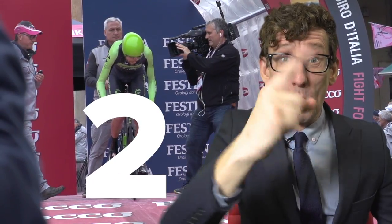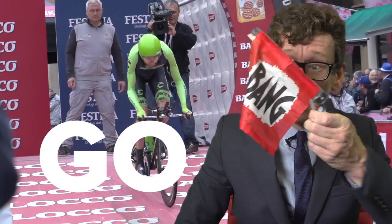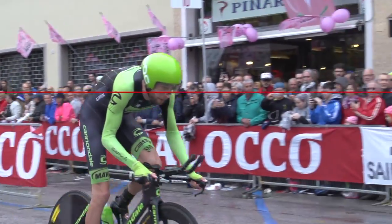Three, two, one — we're off! Question one: which pro cyclist has the nickname The Gorilla?